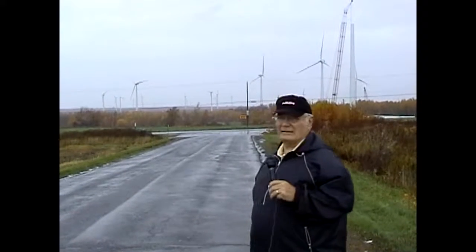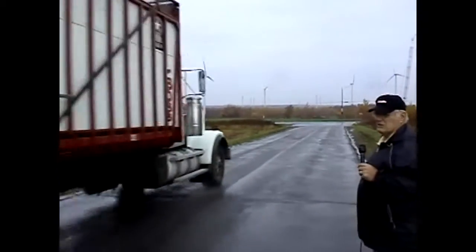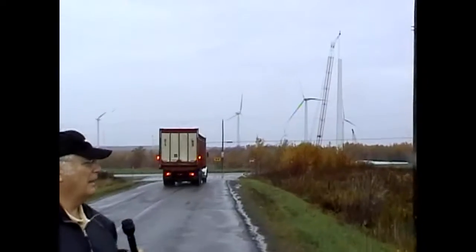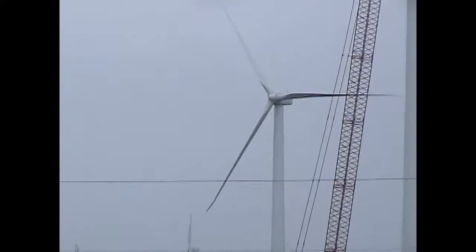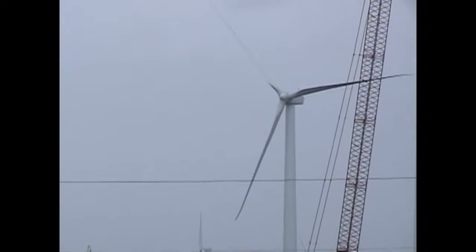I don't know when it will end because this is only one project. There's the Clinton project, there's the Ellenberg project, there's the Altona project, and who knows how far this wind farm concept will continue before it's finished in the North Country. It is a means of alternative energy and goodness knows the world needs to find alternative energies with all the discussion we've heard lately in the news media. And we happen to be right in the middle of it here in the North Country.